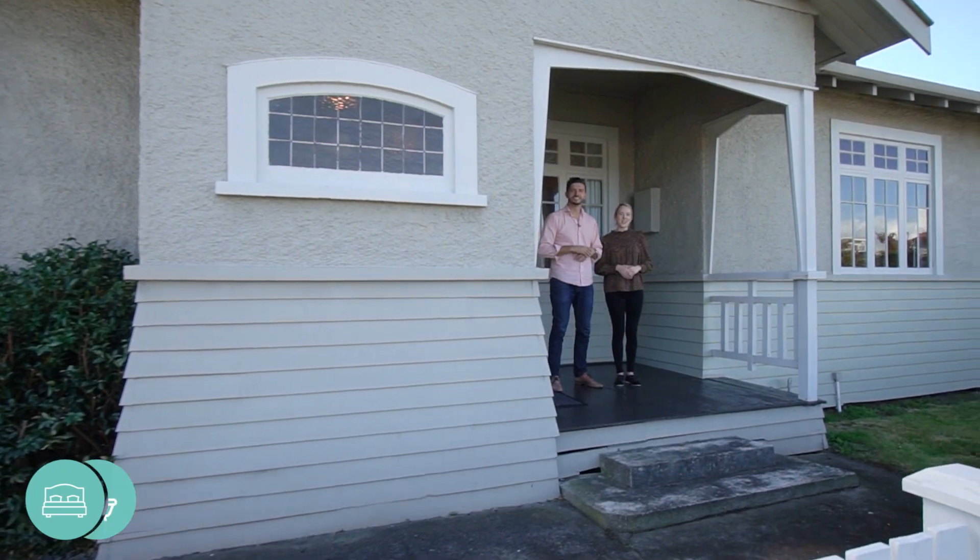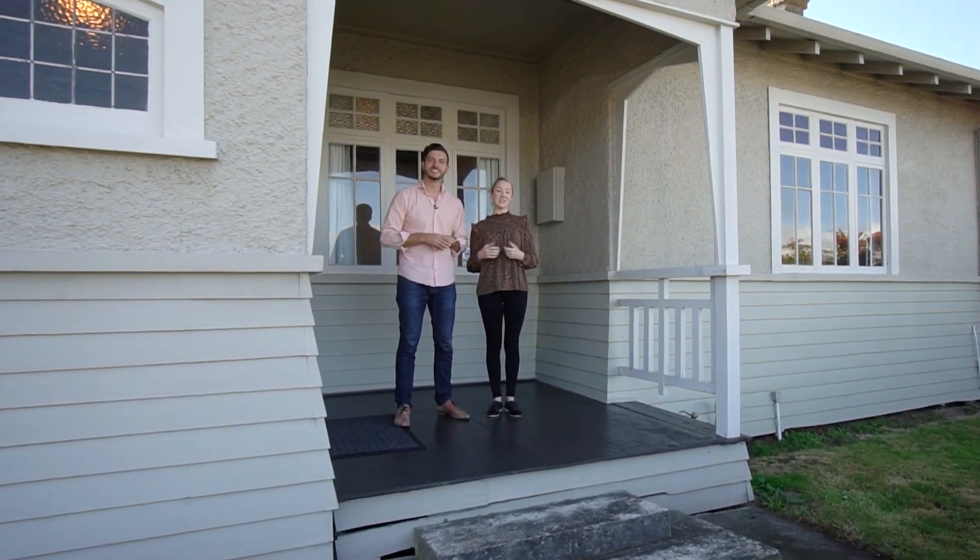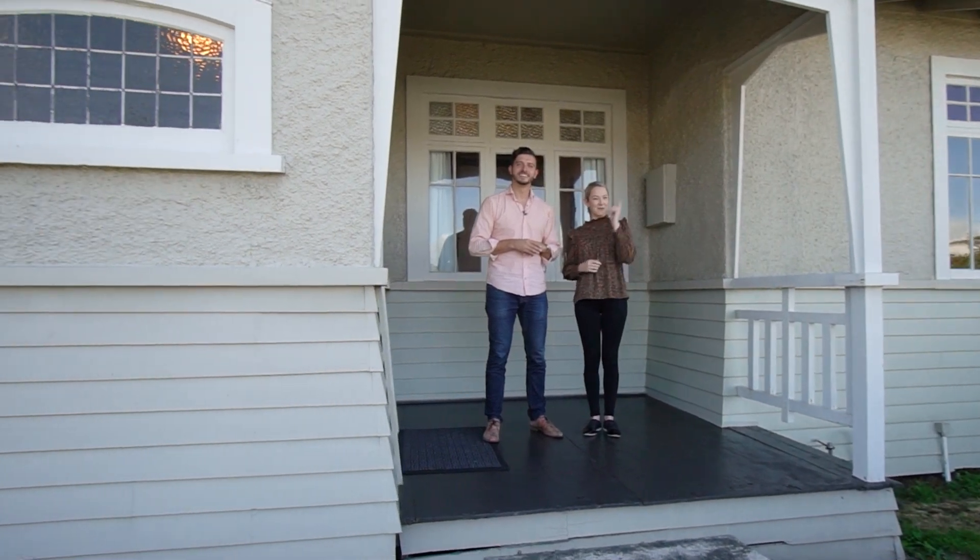Hi guys, Charles and Ashley here from Shelley Naylor Realty, and we're so excited to bring this awesome new listing at 7 Elizabeth Street to the market. Come and check it out.